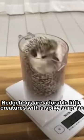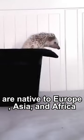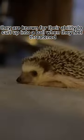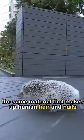Hedgehogs are adorable little creatures with a spiky surprise. These small mammals are native to Europe, Asia, and Africa, and they are known for their ability to curl up into a ball when they feel threatened. Their spines are made of keratin, the same material that makes up human hair and nails.